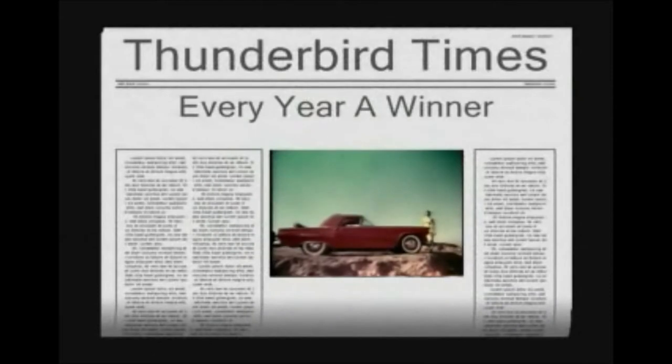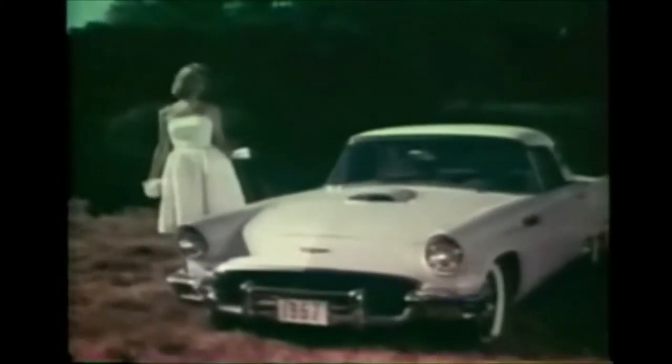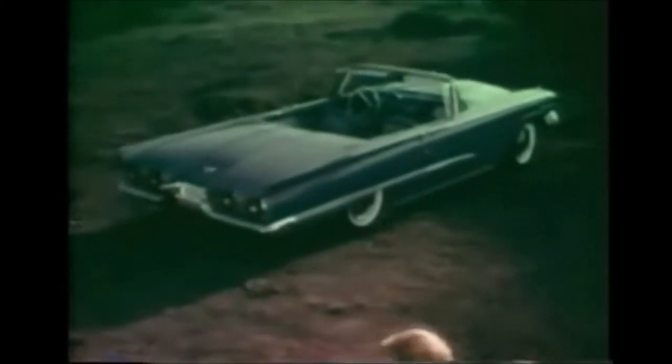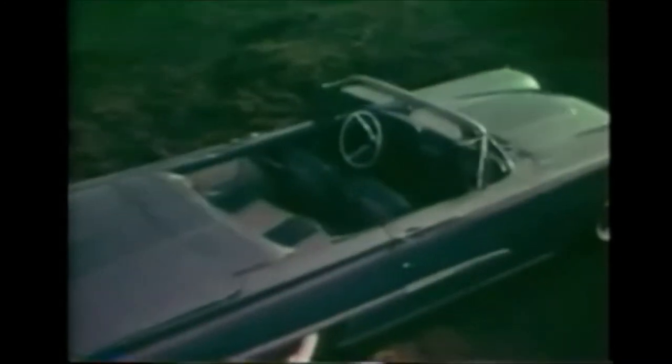1955 — a new car is born: Thunderbird. This car and the Thunderbirds that followed have been classics, setting the styling trend for an entire generation of cars. 1958, Thunderbird introduces the first four-passenger luxury car and popularizes bucket seats. Every year is witness to new refinements, new ideas, adding new luster to Thunderbird's reputation.